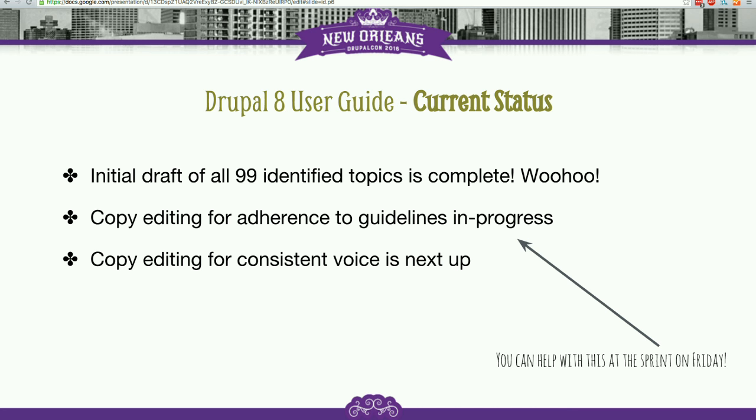We've also actually been doing user testing with the guide. We've been giving the written version to a couple of different people who have been going through the entire guide, trying to do what the guide told them to do, and providing feedback about whether it made sense and what we should change.